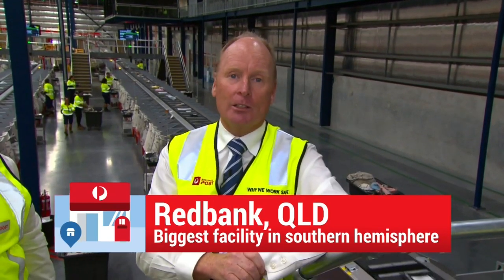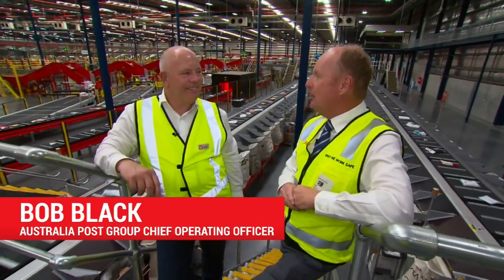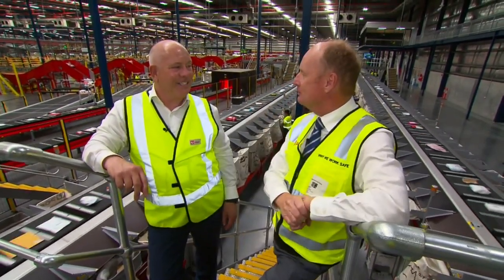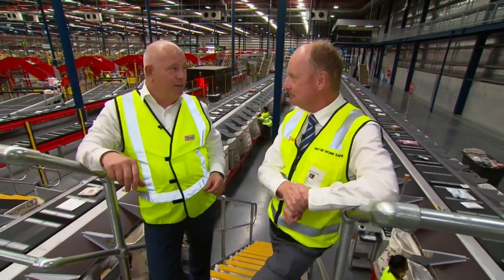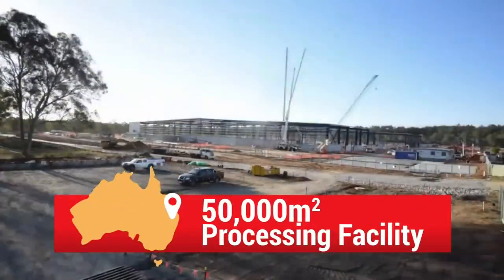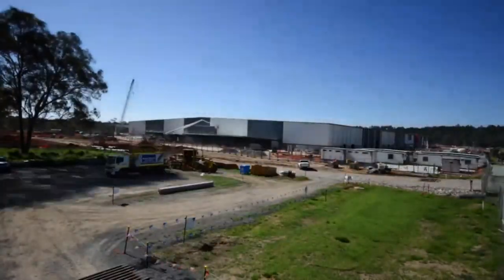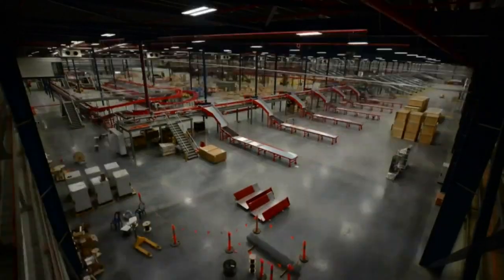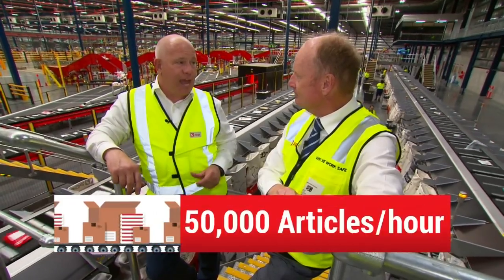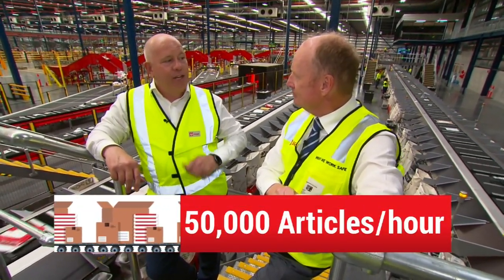To explain exactly how it works, I've got Australia Post Group Chief Operating Officer Bob Blake with me. Bob, just explain — where are we, what is this, and how does it work? So today we're out in Red Bank just outside Brisbane. This is our newest facility — a 50,000 square meter facility on 130 acres of land. We turned the soil here in July last year, so it's been an accelerated program of work to get ready for this Christmas. Here we're going to be processing over 50,000 articles per hour, so it's a terminating and originating source.